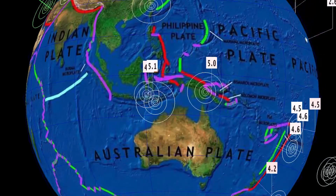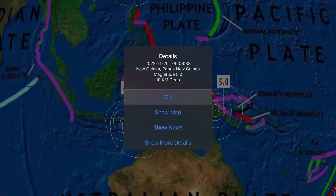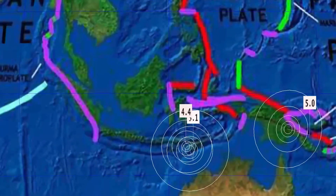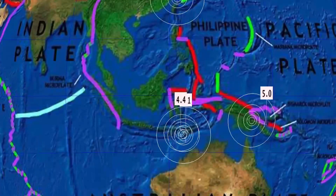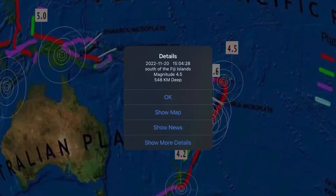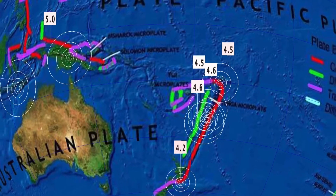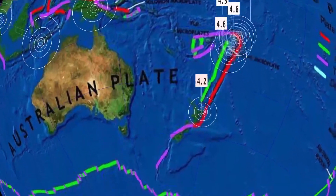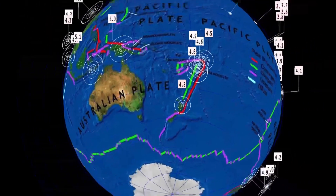Sizable earthquakes in Papua New Guinea and Indonesia — this was a quiet region yesterday, seeing an uptick today. A 5.1 in Kapang, Indonesia. We also saw a couple of deep earthquakes here in Fiji — a 4.5 at 548-kilometer depth.